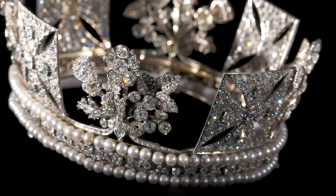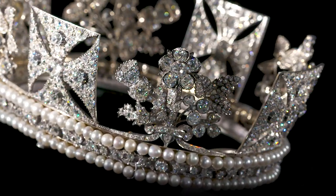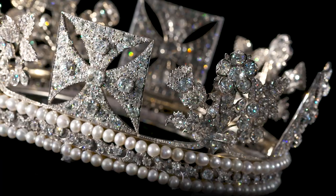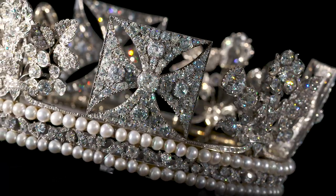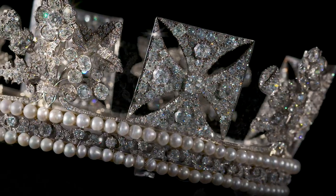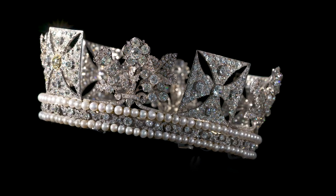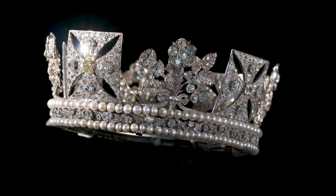The diadem is constructed of silver and gold, and consists of 1,333 diamonds and 169 pearls. Two bands of pearls enclose a band of brilliant-cut diamonds, with above four crosses patchy and four devices combining the patriotic emblems of Great Britain and Ireland.